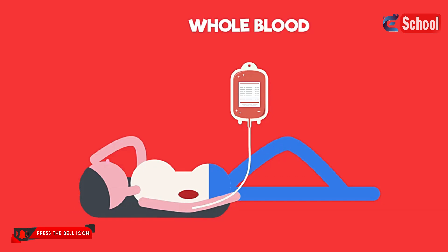In this case, whole blood is often given to the patient — blood that has not been filtered or changed in any way.